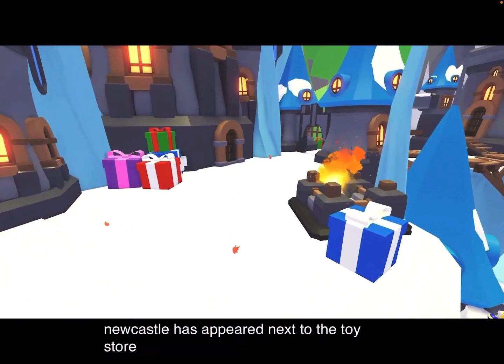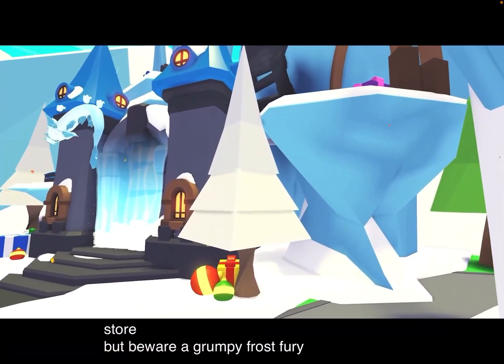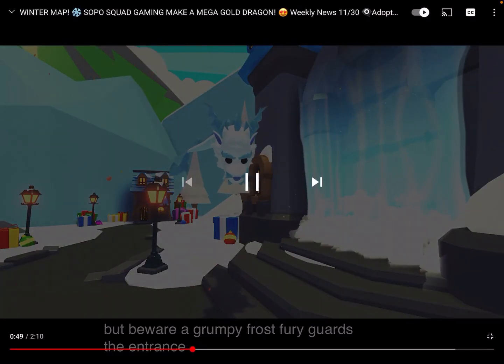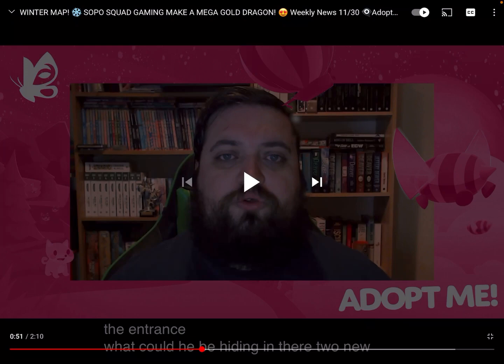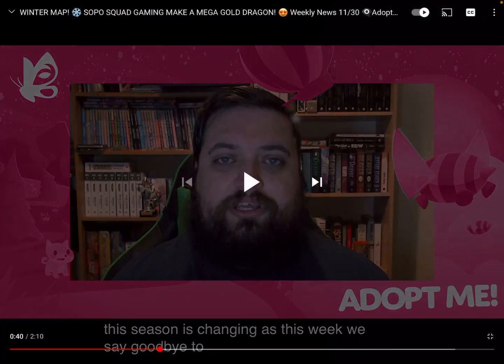A new castle has appeared next to the toy store — but beware, a grumpy frost fury guards the entrance. That's what I thought was a Chinese dragon, and it actually looks like a Chinese dragon. What could he be hiding in there? I have no clue, but I really hope it's some good pets and I hope we can get that pet as an actual inventory pet — fly him around and stuff. He looks sick, though it would probably be smaller.